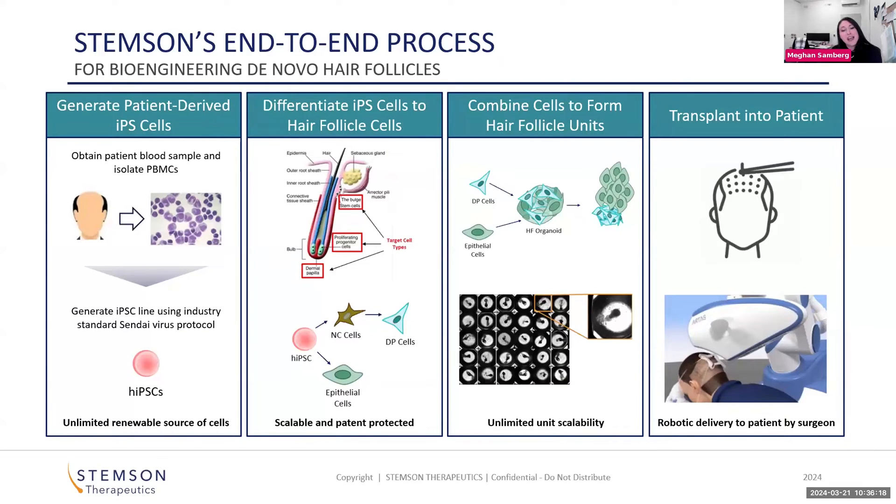In step two, once we have those IPS-derived cells, we differentiate them into two key cell types: the dermal papilla and the epithelial stem cells. When you combine these two cell types, you can spark follicular genesis.